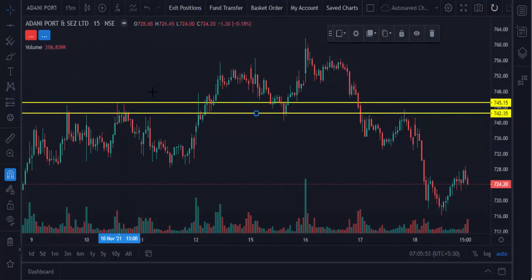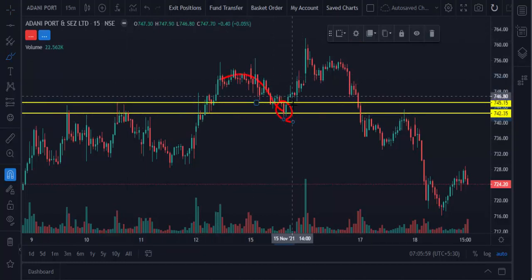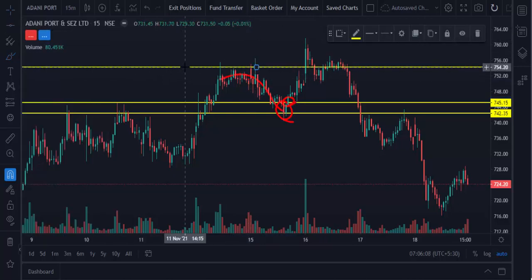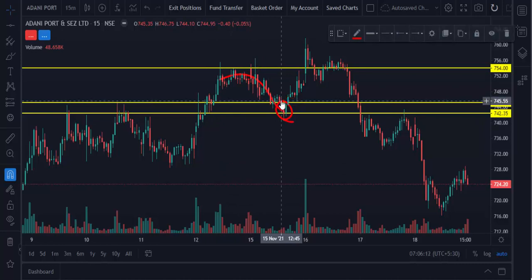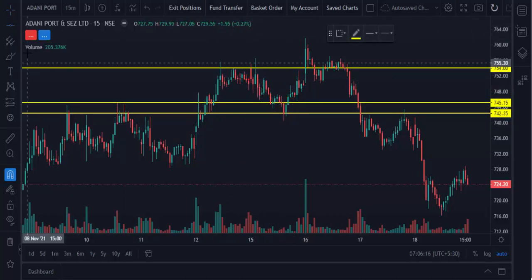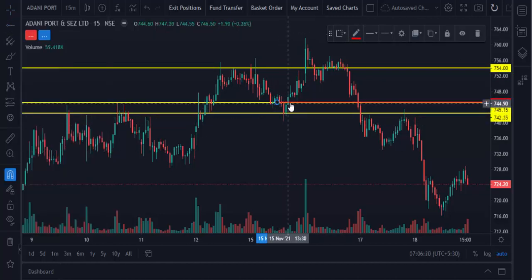Then you can see the market comes down and touches the point. After that, if any 15-minute candle is closing above the level, you can take a buy — and see, it's moving up. Our target is this level, and our stop loss is just below the low. This is a high risk-reward ratio strategy. Below this level is the stop loss.